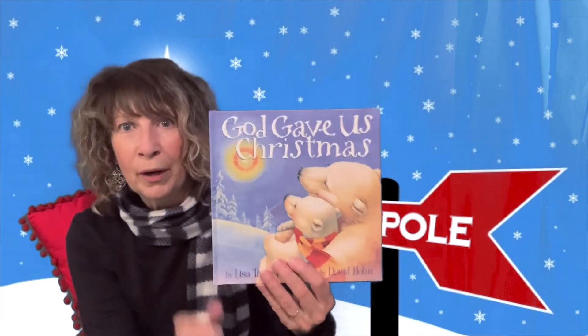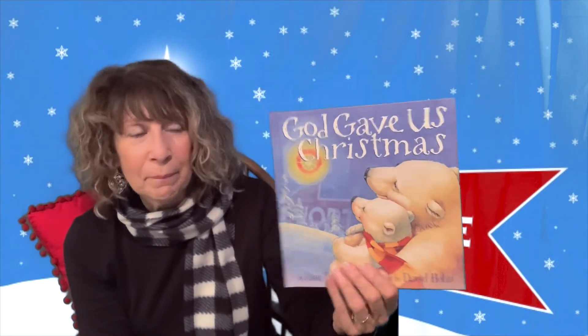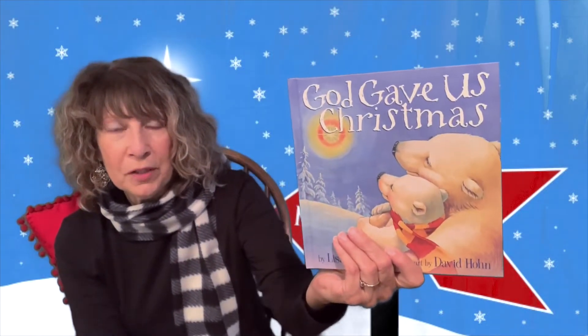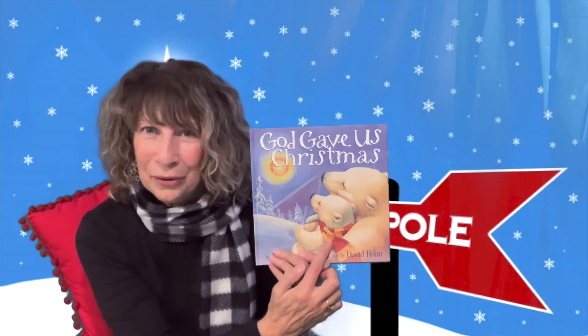This is a great book I got last year at Walmart, actually, and it's called God Gave Us Christmas. This is the story of the birth of baby Jesus, told through polar bears — a polar bear mama telling the story to her little baby. It's a lovely story, simple enough for your younger children to understand.